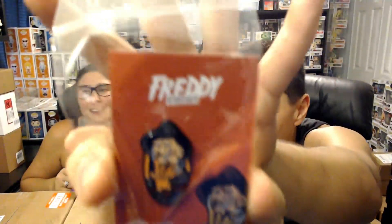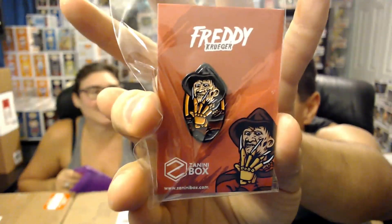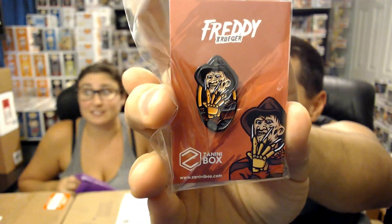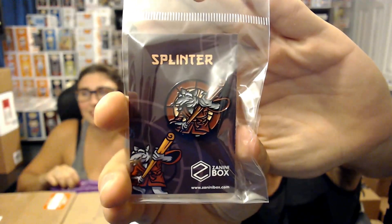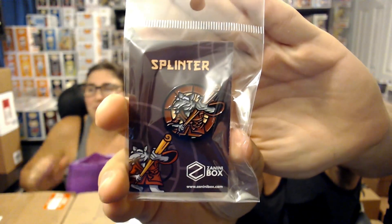That one's so mine! Halloween is in just a few days, so that's a pretty cool one. Definitely like it. Next up — Splinter from Teenage Mutant Ninja Turtles. It's a pretty cool one. So there's Splinter, guys. We don't collect the Teenage Mutant Ninja Turtle line, but it's definitely a cool one to have.